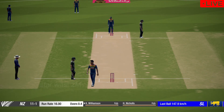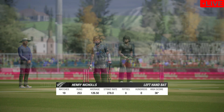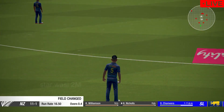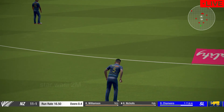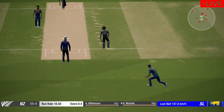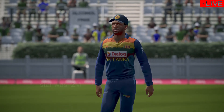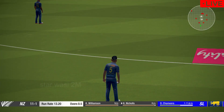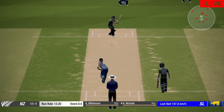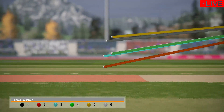Good precision with a throw back from the deep. The left-handed batsman is coming in at number three for New Zealand. Reasonably good over there. New Zealand are now on 11.